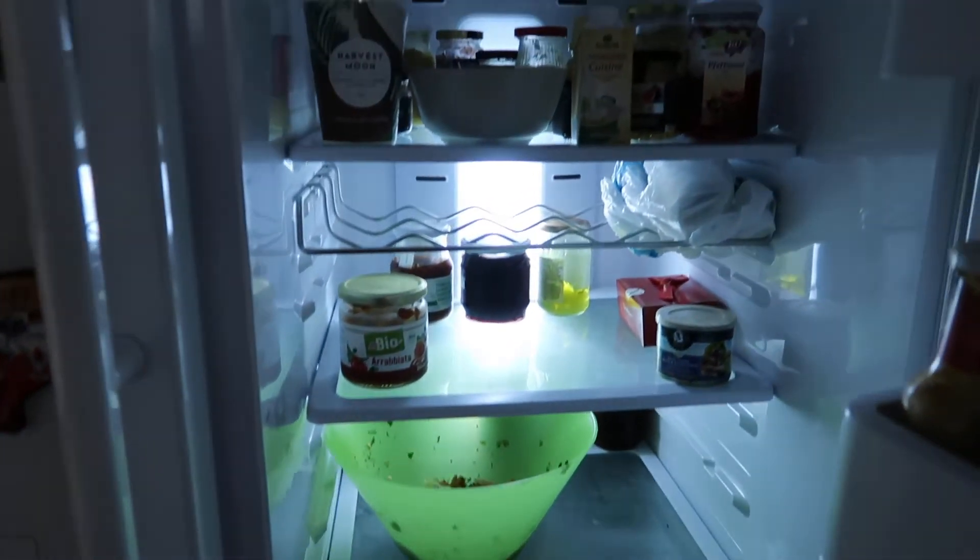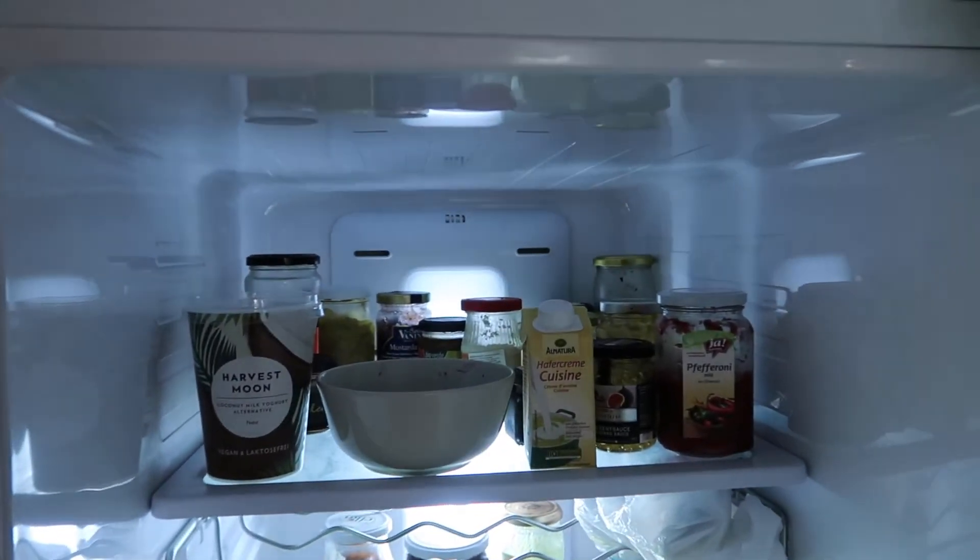Next to our office there is also a small family business where we buy the bananas, so we rather support them — Jack's going to bring bananas later. Now let's have a look at our fridge and what was still here before I went shopping.